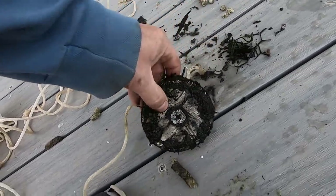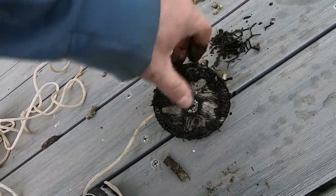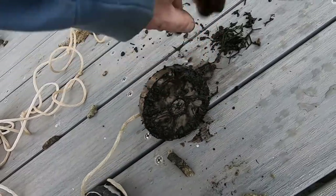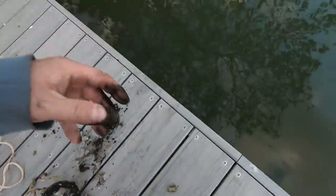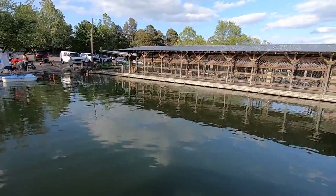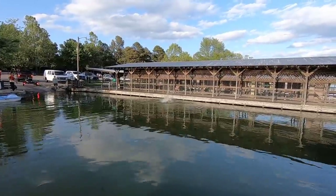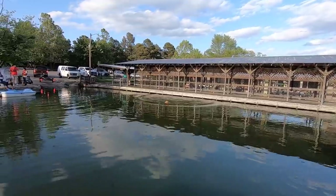Anyways, this pretty much proves that there's probably heavy magnet fishing activity on those other docks. So this is probably the last time I come here — maybe next winter or something. I hope you enjoyed the video and as always, thanks for watching.